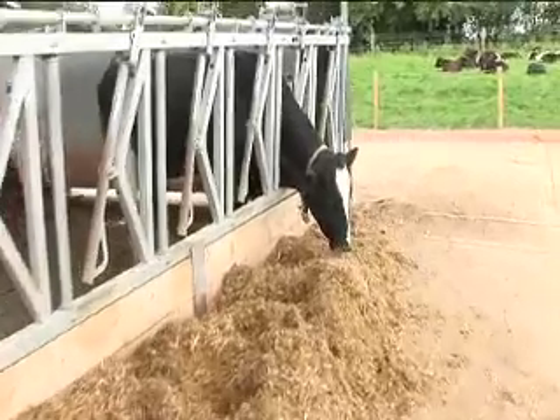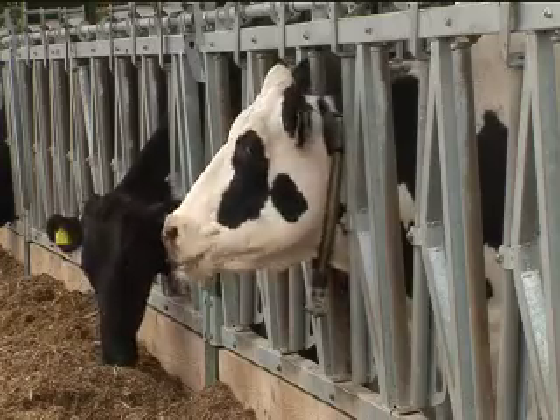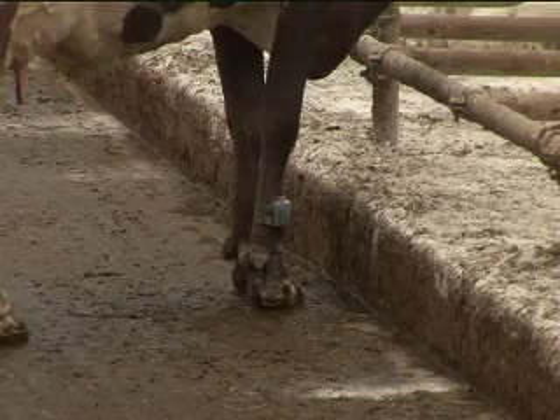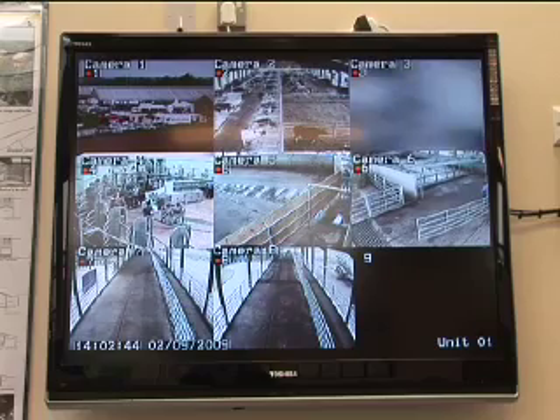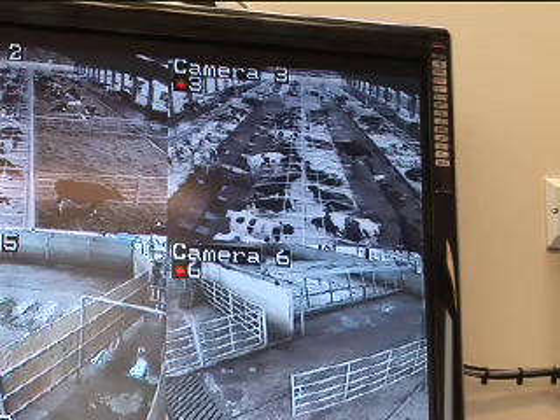The cows themselves are wearing a number of transponders. The neck transponders are part of a piece of work we're doing for a company looking at ultrasound microphones measuring rumination rates. The cows also wear pedometers — activity meters that we can relate to either health issues or heat detection. Other cows wear transponders which give them access into dedicated feed areas, allowing us to monitor feed intakes, particularly forage, for trial and nutritional research purposes.